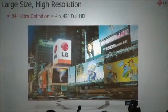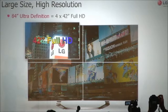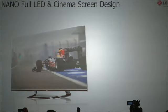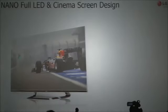Our 84-inch cinema 3D TV uses an ultra-definition panel with a resolution superior to four times that of a 42-inch full HD panel. We have also made huge improvements to design with nano-full LED technology. By embedding the LED units directly into the custom developed film, we have been able to create an inner panel for a visually stunning display.